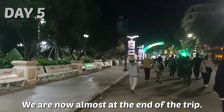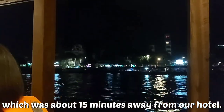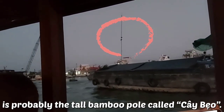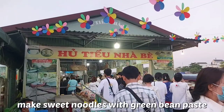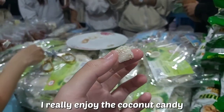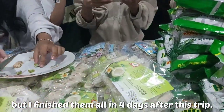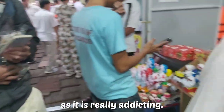We are now almost at the end of the trip. At 5am in the morning, we had to wake up really early to go to Cái Răng Floating Market, about 15 minutes away from our hotel. The most distinctive feature of the floating market is the tall bamboo pole called Cây Bèo, used to hang all kinds of goods and invite buyers. You can see how people make sweet noodles with green bean paste filling, and there is a coconut candy area where you can taste many samples. I really enjoyed the coconut candy with peanuts and coconut meat — so I bought a bag, but finished it all within 4 days. My parents loved it too, so you should buy more than one bag as it is really addicting.